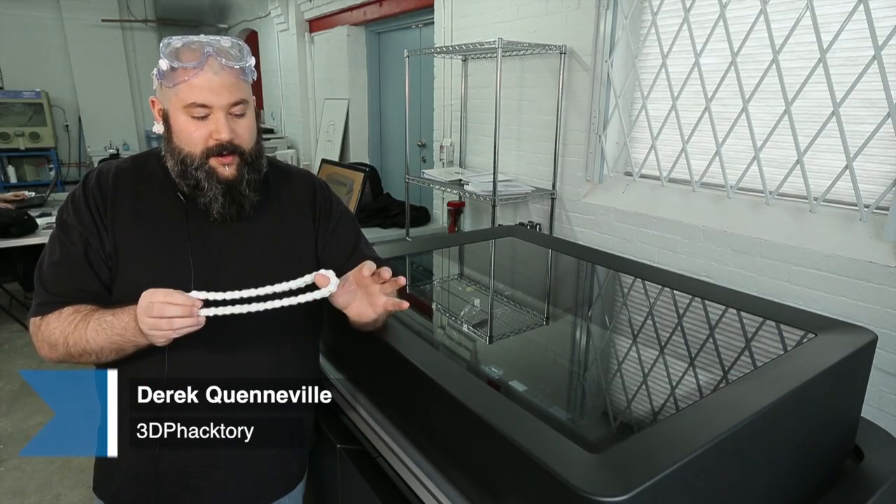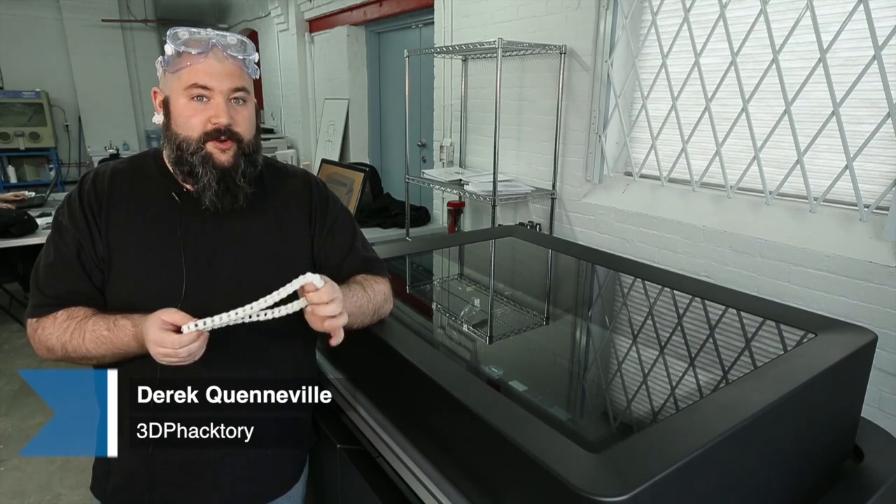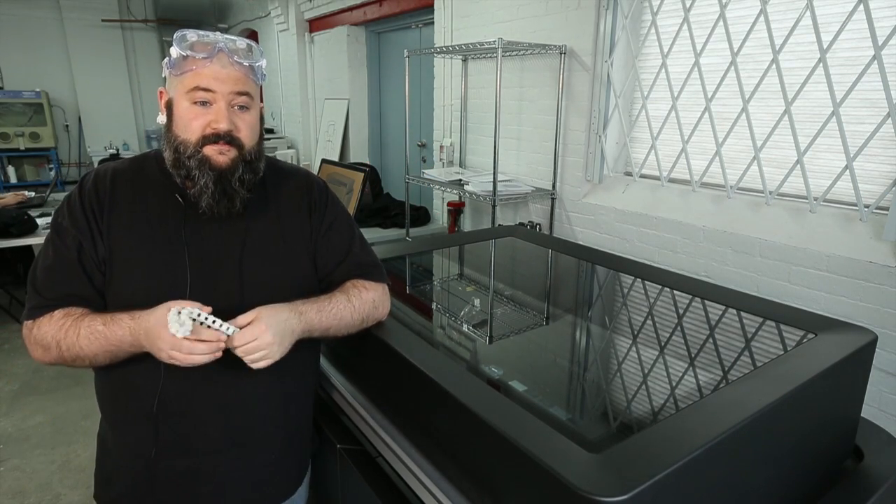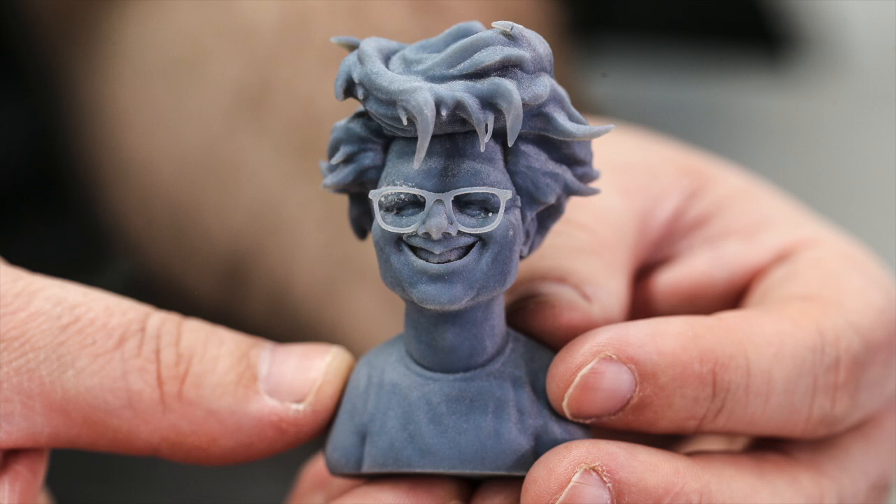We're at 3D Factory where we do design and 3D printing. We use these incredible multi-material printers to manufacture objects from people's ideas and designs.